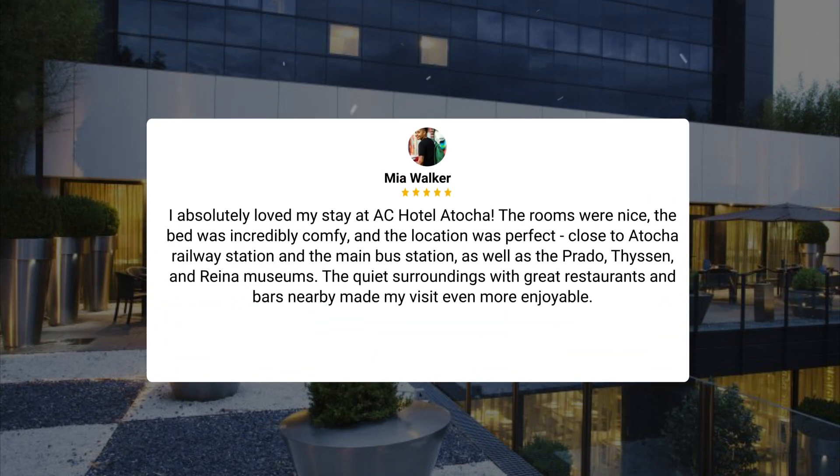I absolutely loved my stay at AC Hotel Atocha. The rooms were nice, the bed was incredibly comfy, and the location was perfect — close to Atocha railway station and the main bus station, as well as the Prado, Thyssen, and Reina museums. The quiet surroundings with great restaurants and bars nearby made my visit even more enjoyable.